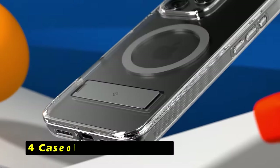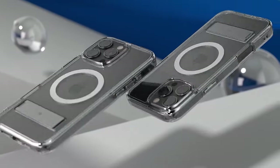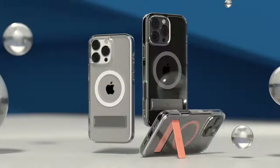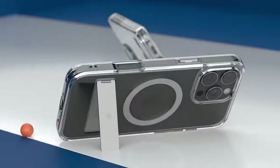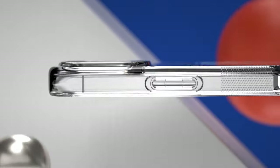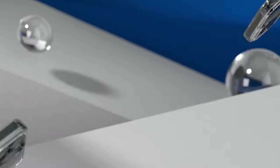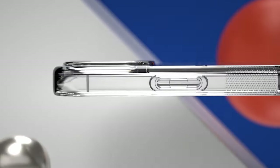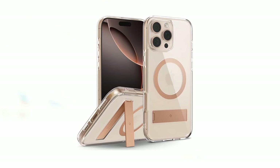At number 4 is Caseology Capella Mag. It is a stylish and protective case for the iPhone 16 Pro Max. Its integrated magnetic ring ensures compatibility with MagSafe chargers, providing a secure and aligned fit. The case also features a built-in kickstand, offering convenient hands-free viewing, made from ultra-clear TPU with anti-yellowing technology and a PC layer. The Capella Mag provides shock absorption and protects your iPhone from drops and scratches. The raised lip around the camera provides additional protection against damage, certified with military-grade protection.